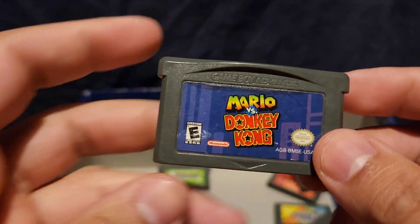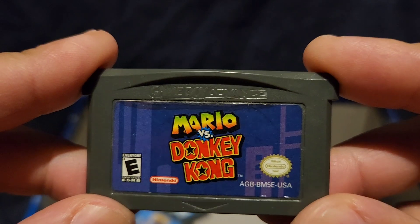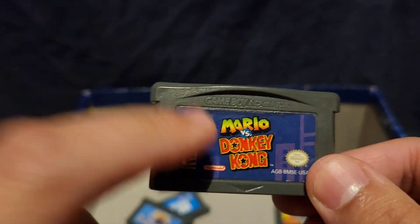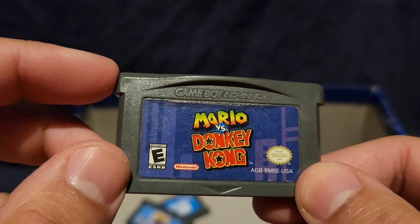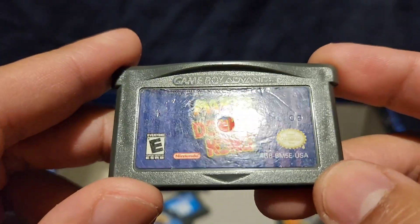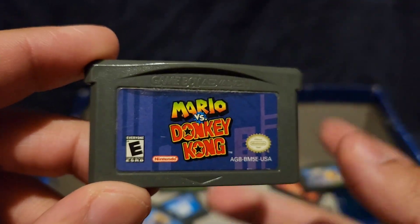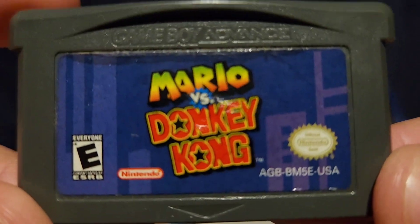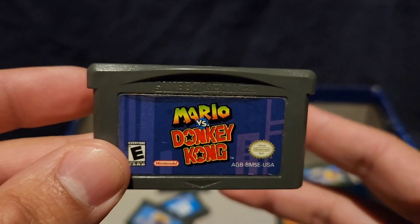Speaking of Donkey Kong — check out this one: Mario vs. Donkey Kong. I got this one for Christmas, I think around 2005 or 2006. Before I even got it, I played the demo at Target when they had Game Boy Advance displays. It was pretty weird but cool, and I wanted it. I told my dad and I assume he got the game. My mom handed it to me as a Christmas present. I opened it, booted it up, and started playing immediately — playing it over and over again. Fun game.